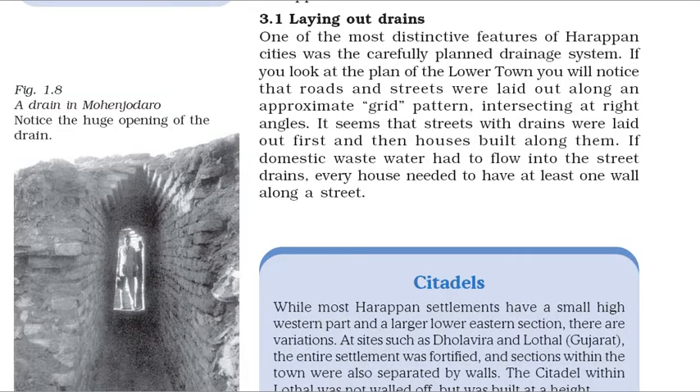One of the most distinctive features of Harappan cities was the carefully planned drainage system. If you look at the plan of the lower town you will notice that roads and streets were laid out along an approximate grid pattern, intersecting at right angles. It seems that streets with drains were laid out first and then houses built along them. If domestic waste water had to flow into the street drains, every house needed to have at least one wall along a street.